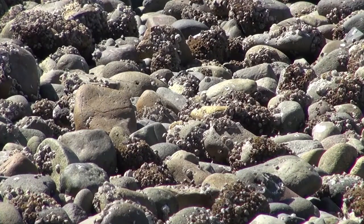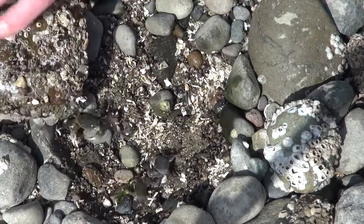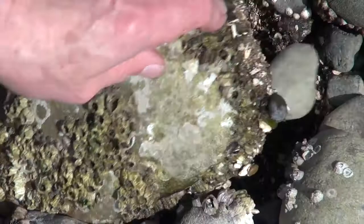Let's take a closer look. We'll turn over a few of these medium-sized rocks to see what's going on. Life is astonishingly abundant in this intertidal zone, although many of the creatures here are carrying out their lives out of sight.